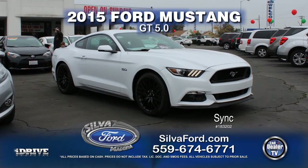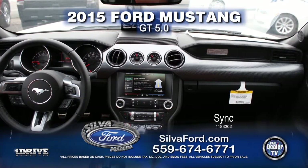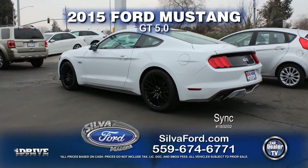From Silva Ford, it's a 2015 Ford Mustang GT 5.0, equipped with leather seats, navigation, alloy wheels, air conditioning, and a 5-speed manual transmission. Call today for special show pricing.